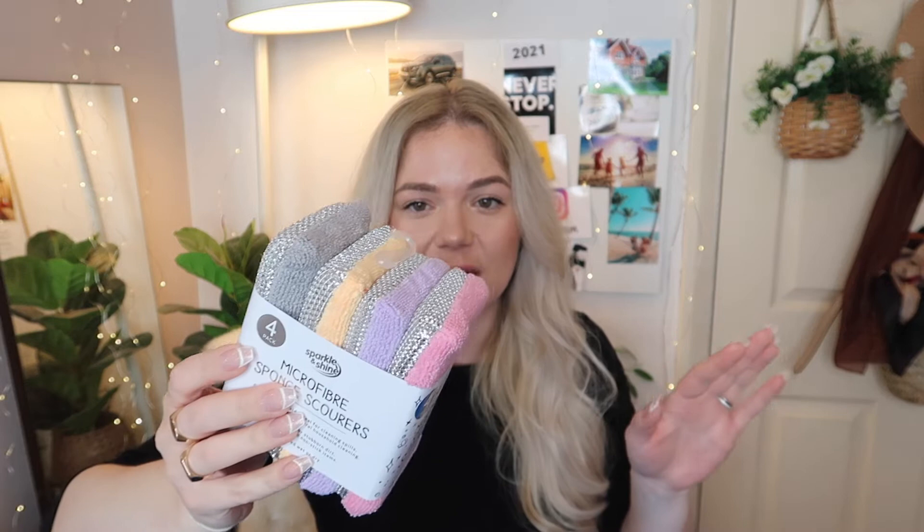Next are these four microfiber sponge scourers — two pounds for four of them. I love using these more than minky dupes because they are smaller in size, so it's much easier to use them in little corners and when cleaning your hob. If you haven't tried these before, just grab some — you'll thank me later. They're quite thick, with a proper sponge inside, and they last a long time.